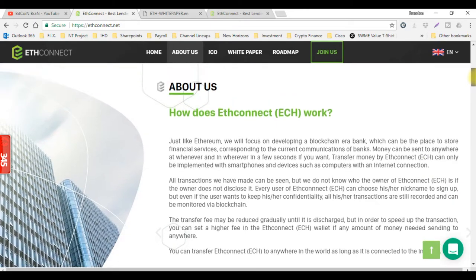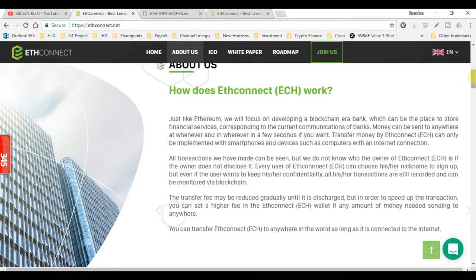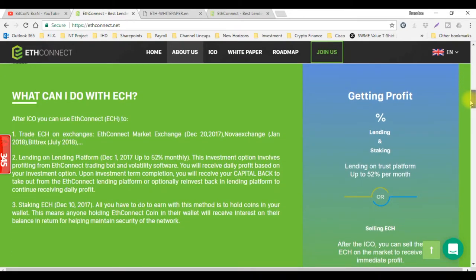Let's scroll down a little bit more. Here's some information about how ETH Connect works. You can pause the video and read this, or you can go to the ethconnect.net website to understand exactly what these guys are about. The first thing you can do is trade on the exchanges. ETH Connect market exchange will begin on December 20th, starting at the Nova exchange, and then they will branch over to Bittrex. The lending platform actually starts December 1st.